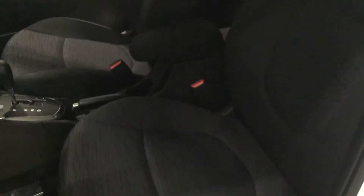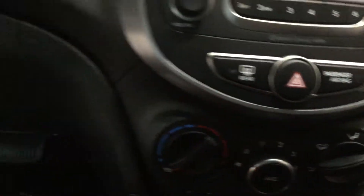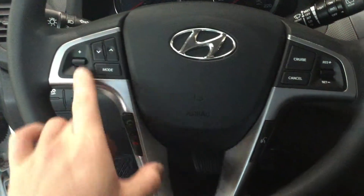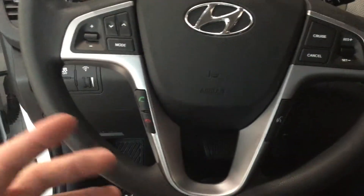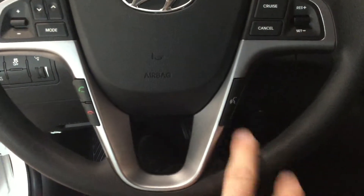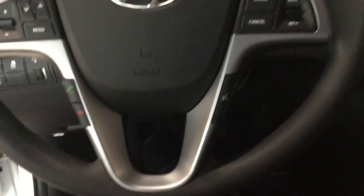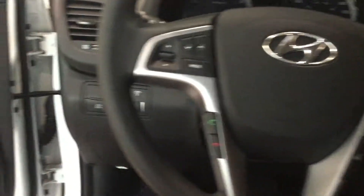Beautiful cloth interior as you can see. You do get the heated seats on these guys which are just below here. You got two settings, high and low. Mounted on the steering wheel you've got your volume controls for the radio, and for if you're taking a phone call you can answer right here, so you have Bluetooth. Voice command as well works for the radio, works for calling someone because it downloads your contacts to the car.